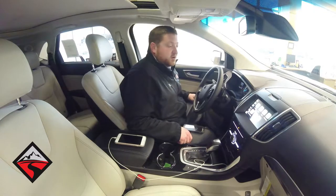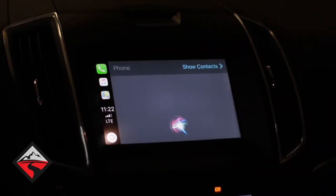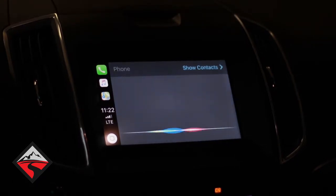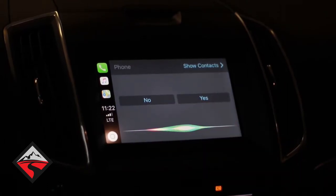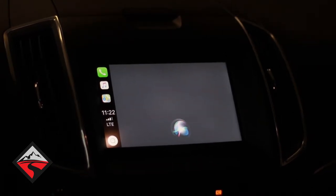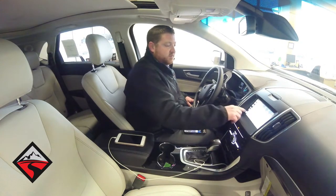So the first thing we're going to go over is making a phone call, and I'm going to call myself. Now most of the time you'll be able to just say the number — the system responds: 'Who would you like to call?' — and you say the phone number, 307-752-6423. It calls the number. If you have an iPhone with names programmed in, all you'd have to do is say the name and it would bring it up. It's just that easy.